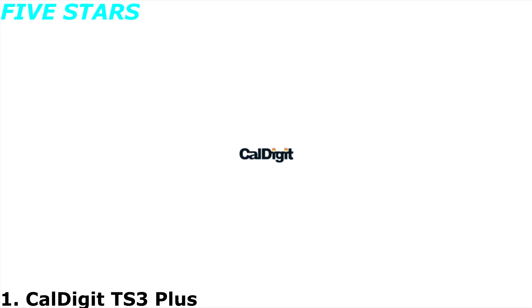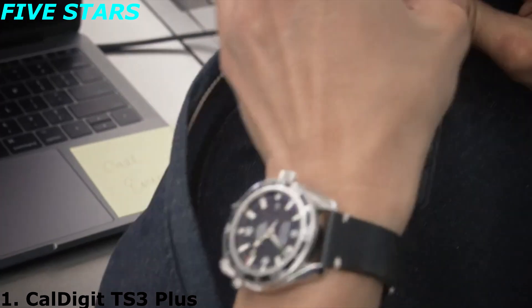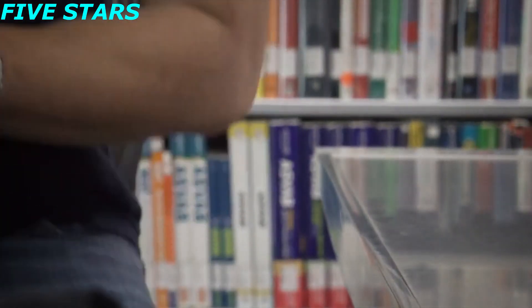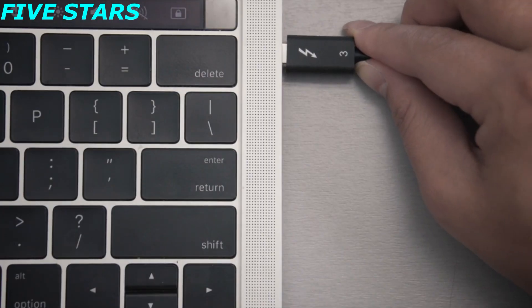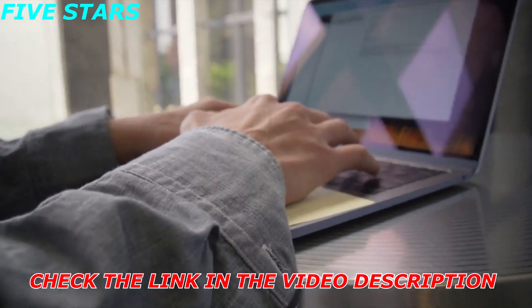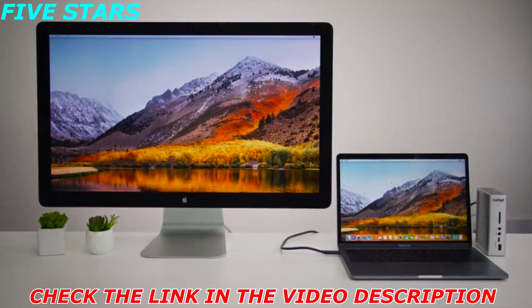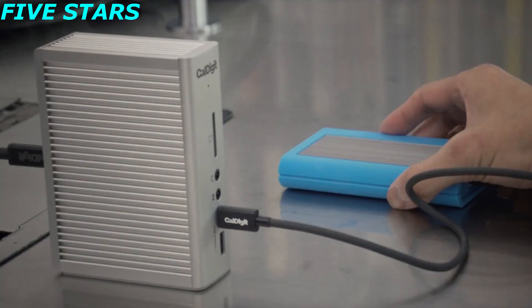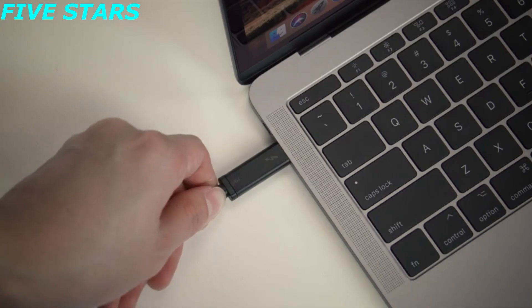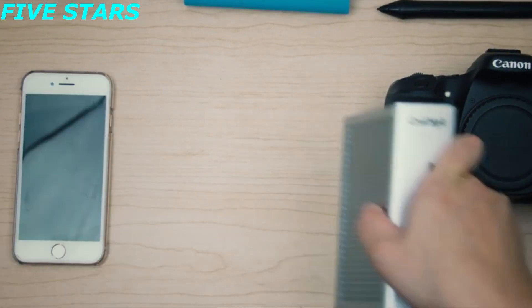Is your laptop running low on port connectivity? It's time to expand your port selection while charging your laptop at the same time. The CalDigit TS3 Plus utilizes the performance of your laptop's Thunderbolt 3 port in order to supply up to 15 ports of connectivity. A single Thunderbolt 3 Type-C port can do it all — video, audio, data, and power delivery. Four protocols are delivered through a single cable for ease and convenience.